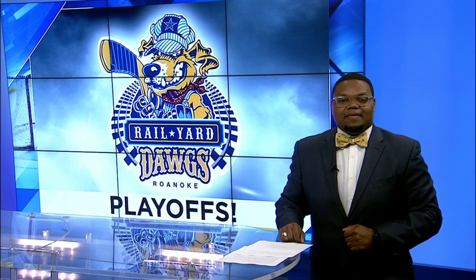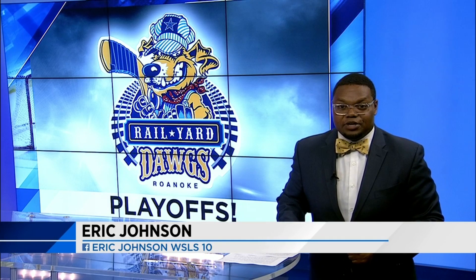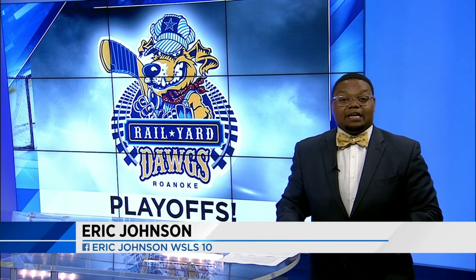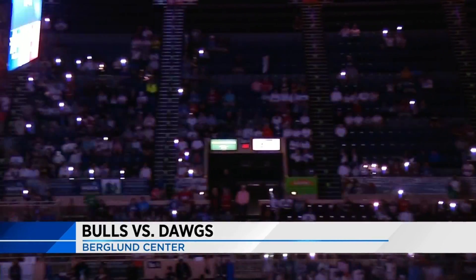Roanoke Railyard Dogs' quest to claim the SBHL President's Cup picks back up tonight at the Berglund Center. The second round of postseason action has them against the Birmingham Bulls. Here we go — Game one of the three-game series.